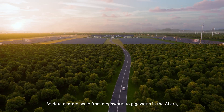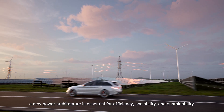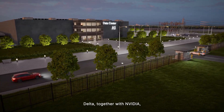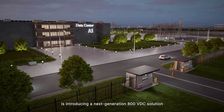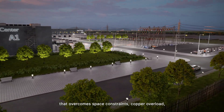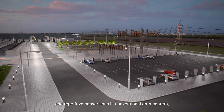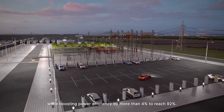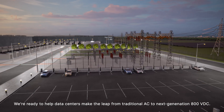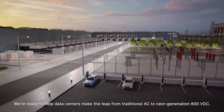As data centers scale from megawatts to gigawatts in the AI era, a new power architecture is essential for efficiency, scalability, and sustainability. Delta, together with NVIDIA, is introducing a next-generation 800 volts DC solution that overcomes space constraints, copper overload, and repetitive conversions in conventional data centers, while boosting power efficiency by more than 4% to reach 92%. We are ready to help data centers make the leap from traditional AC to next-generation 800 volts DC.